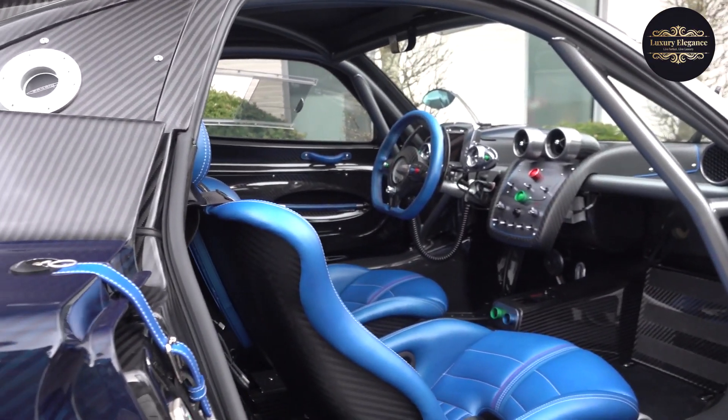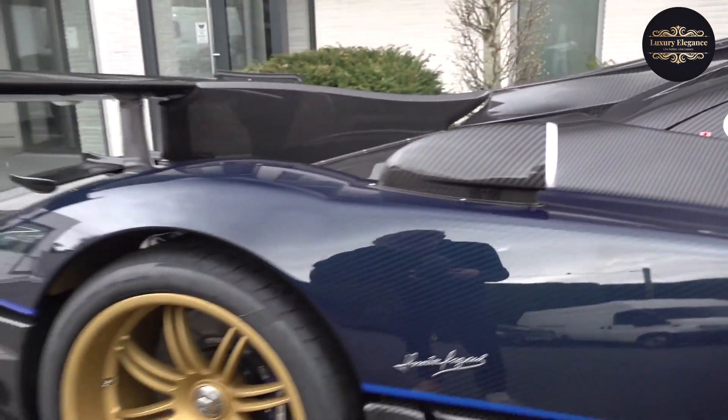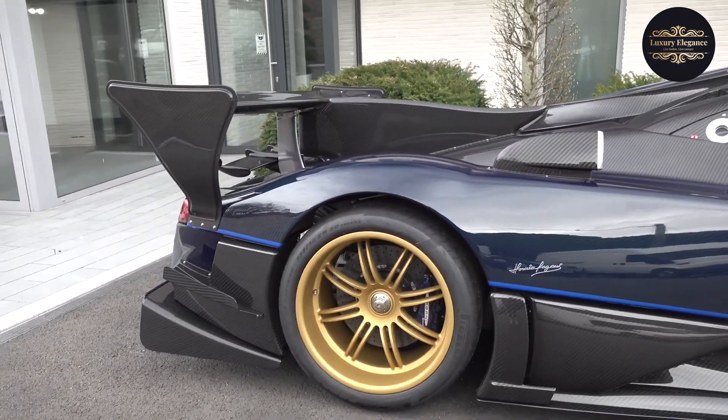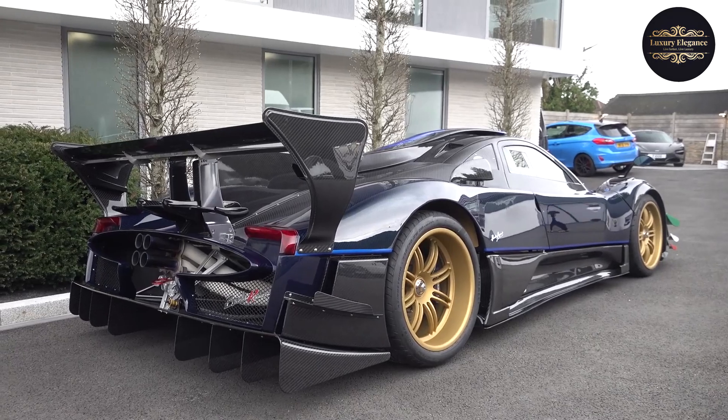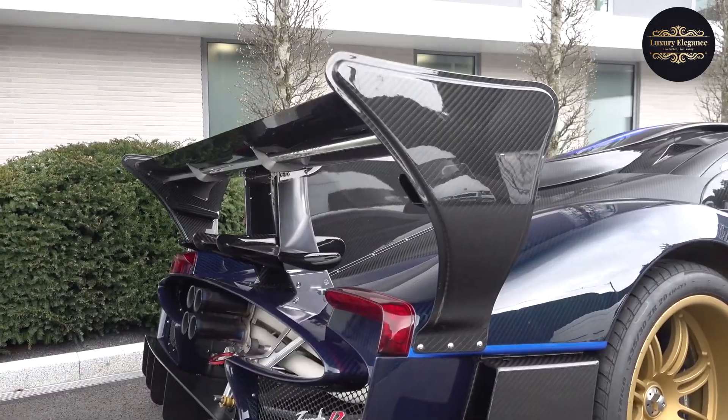Limited to just five examples, the Zonda Revolution represents the ultimate embodiment of Pagani's commitment to pushing automotive boundaries, offering an unmatched driving experience reserved for the fortunate few who get to command this track-focused marvel.